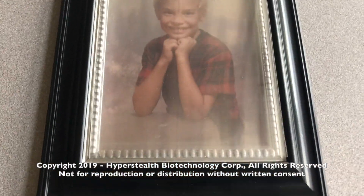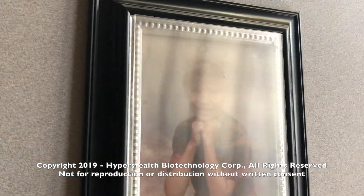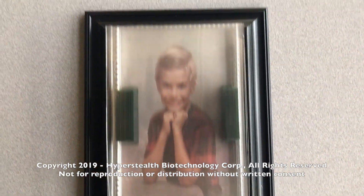The patent office determined that this Holopix feature within the patent is an entirely separate patent. They did approve all claims related to this portion as inventive, novel, and having industrial application.